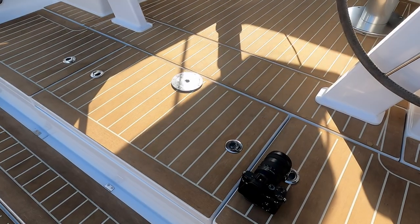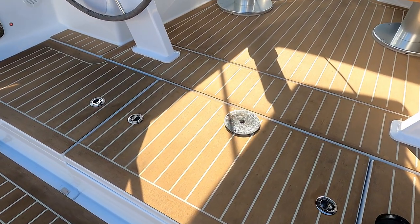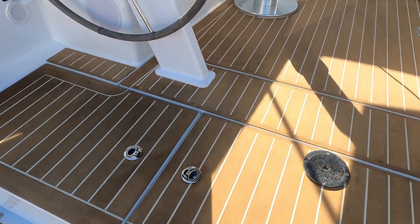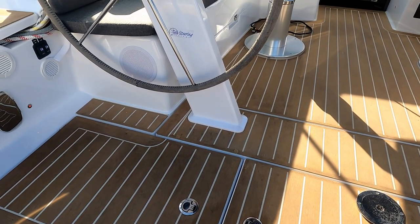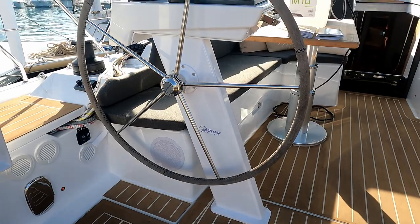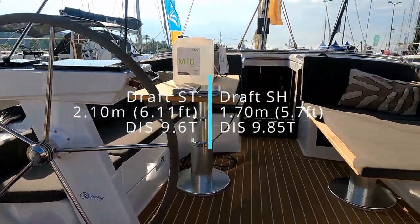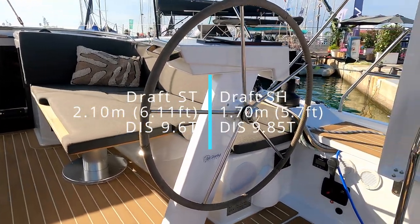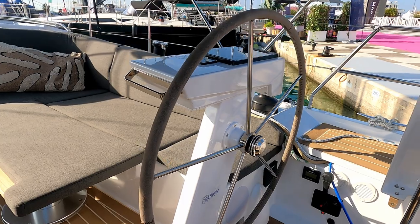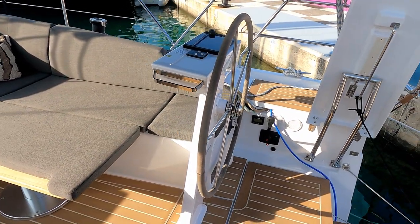One thing I love about the Hanse is it's a single rudder. As we look around the boat, you'll notice their new hull shape. Twin helms on pedestals, which as you guys know is my favourite — Jefa steering — so you get a nice direct feel and control.